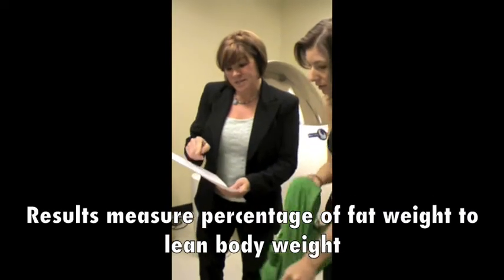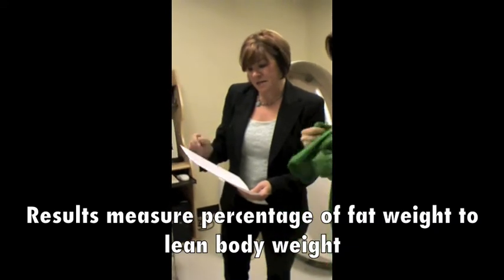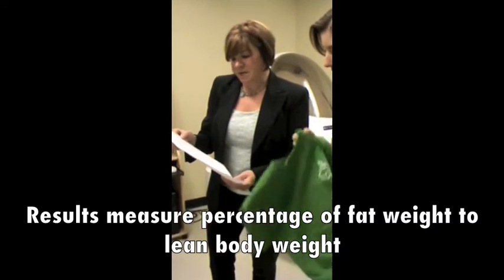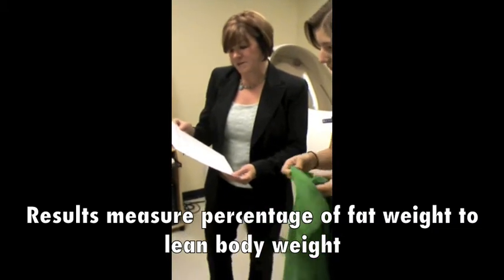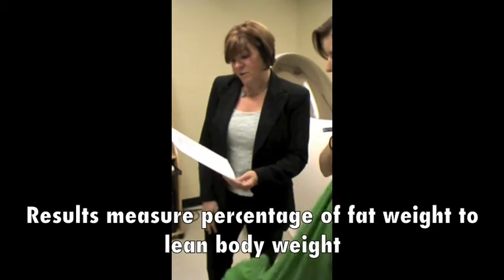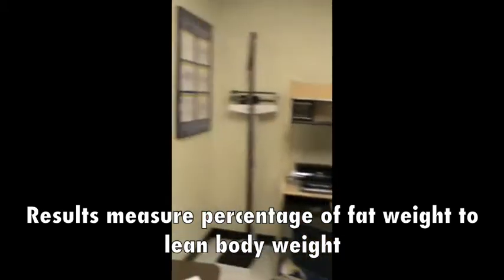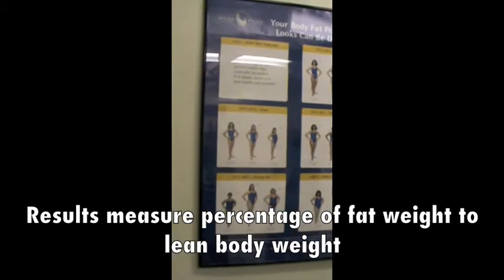22.9% body fat, which is excellent. And then of course 77.1% lean, corresponding to 27.1 pounds of body fat and 91.3 pounds of lean body mass. So it is excellent — it's in the lean category right there. That's fantastic.